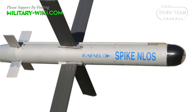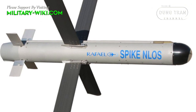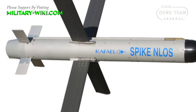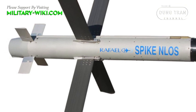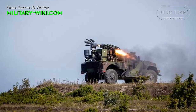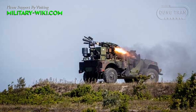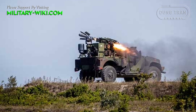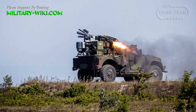NLOS is shorthand for Non-Line-Of-Sight, a reference to the Spike NLOS over-the-horizon range and indirect attack capabilities. It is named the Tamuz in Israeli Defense Forces service, the Exactor in British service, and the Typhoon in Azerbaijani service.